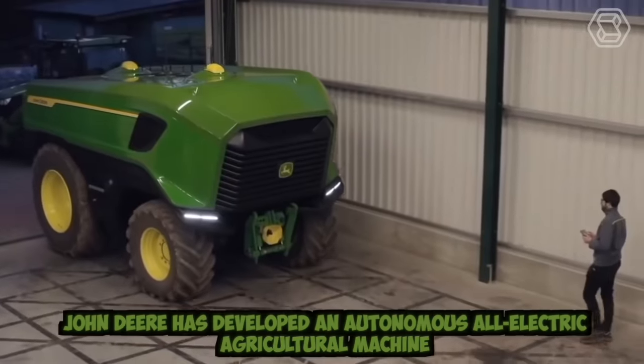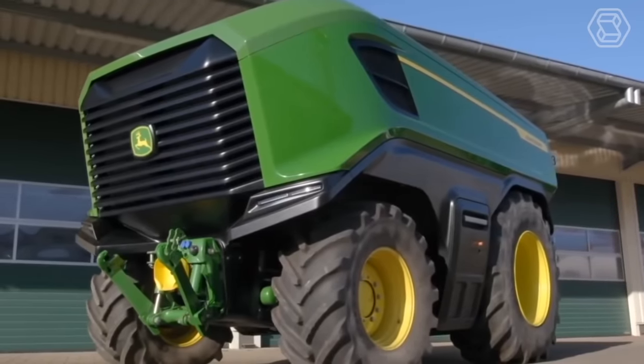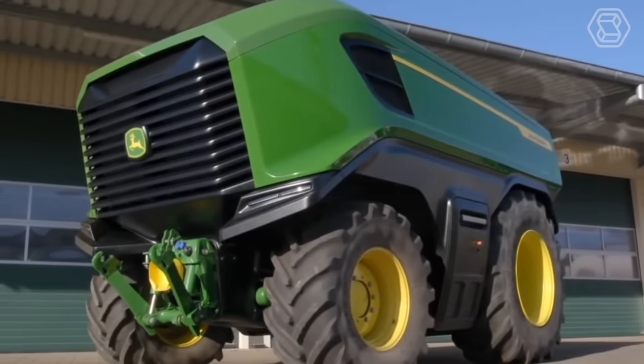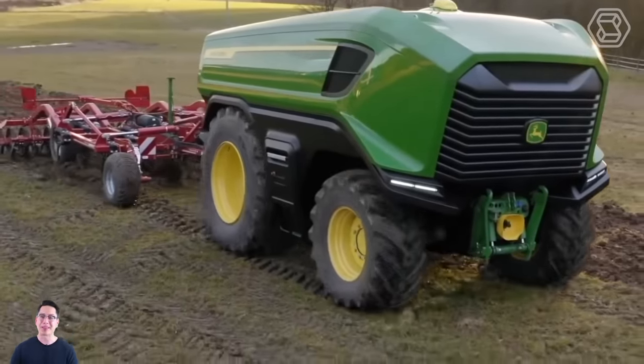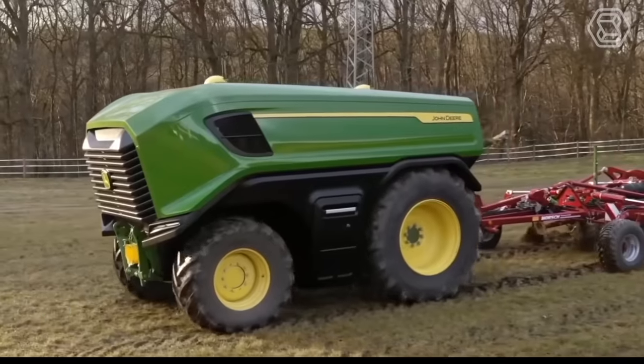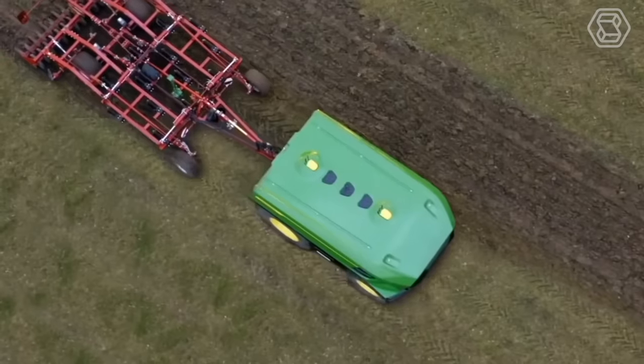John Deere has developed an autonomous all-electric agricultural machine, which has already been called the tractor of the future. The electrification of machines becomes more important for agricultural machine manufacturers, and a key aspect of this strategy is the self-use of electricity, making farmers independent of rising fuel prices.